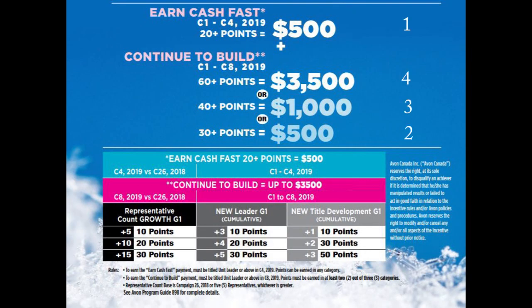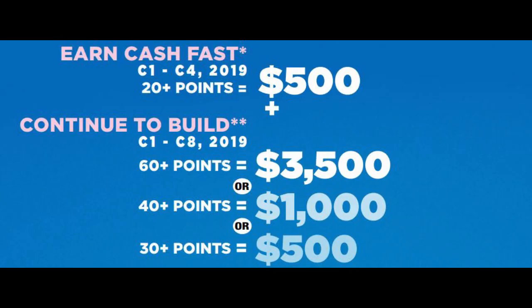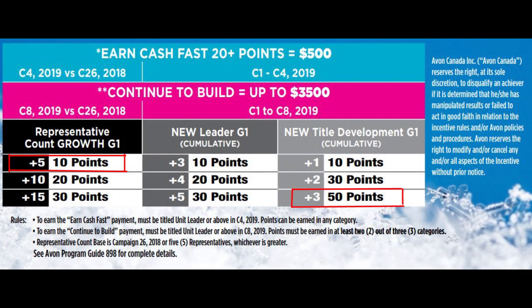In order to earn all the way up to $4,000, there are four different levels and steps. First, hit the campaign four midway point with 20 points from any one of the three categories. Second, earn 60 points by campaign eight — that's an additional $3,500. You can earn 60 points by combining categories, for example three new title developments plus a growth of five on your first generation. Remember: to earn the biggest bonuses you must earn from two categories, not just one.